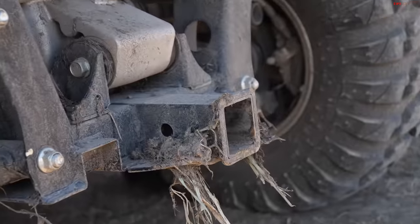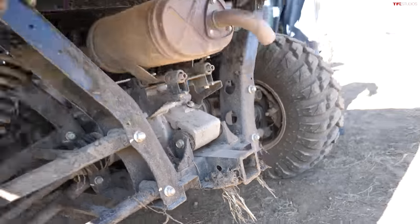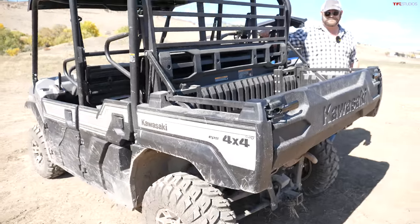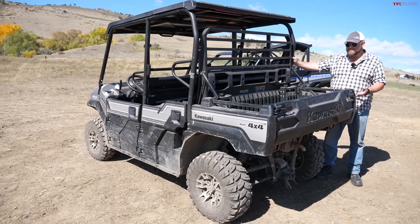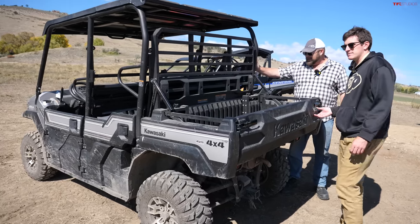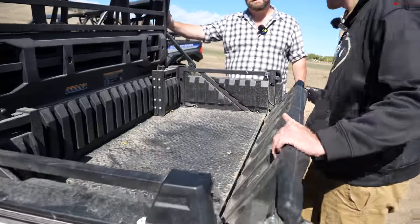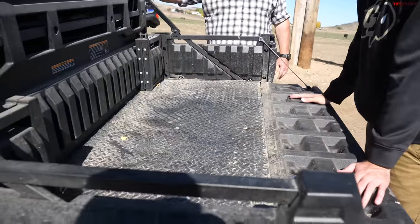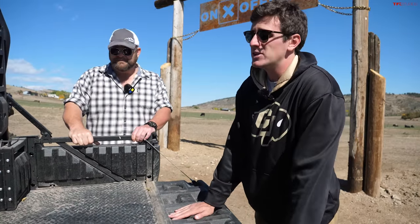The Mule has 2,000 pounds of towing capacity, which is pretty good given it has just 47 horsepower out of an 812cc three-cylinder engine. It is by far the least in terms of horsepower but the most in terms of utility. It actually can carry more in its bed technically than the Ram TRX we tested — higher payload. It does have four-wheel drive and some suspension.